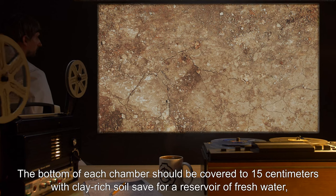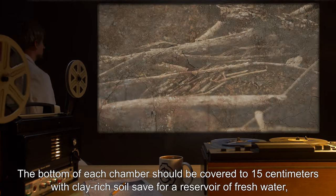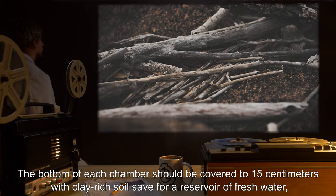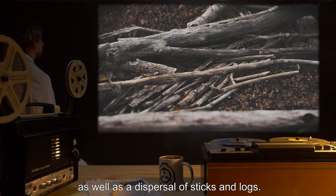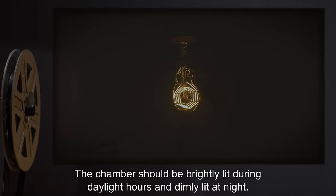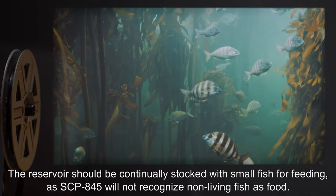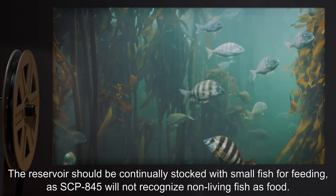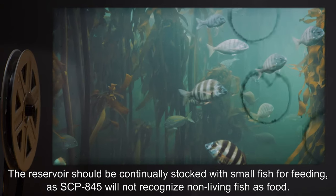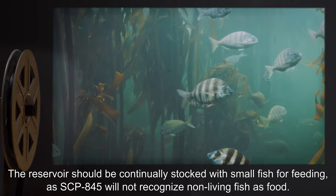The bottom of each chamber should be covered to 15 cm with clay-rich soil, save for a reservoir of fresh water, as well as a dispersal of sticks and logs. The chamber should be brightly lit during daylight hours and dimly lit at night.